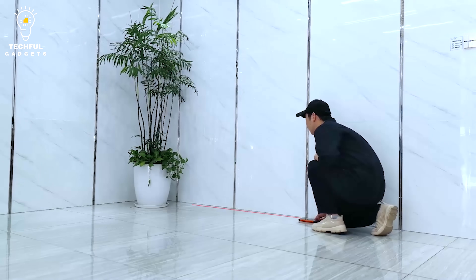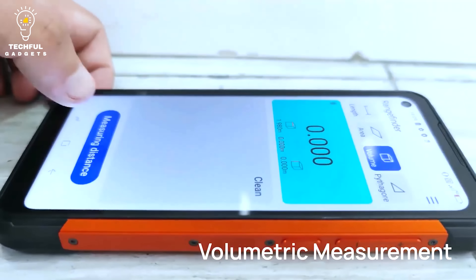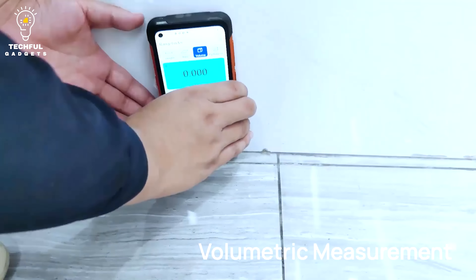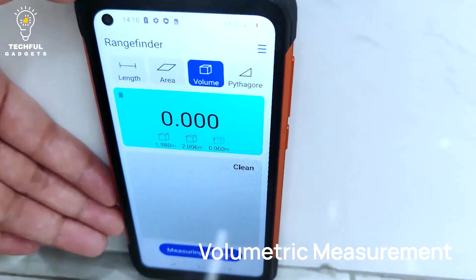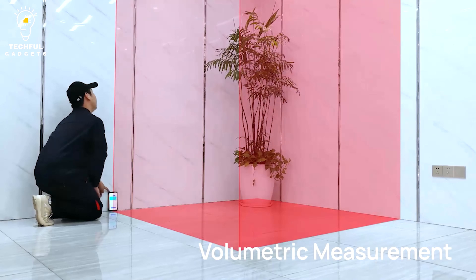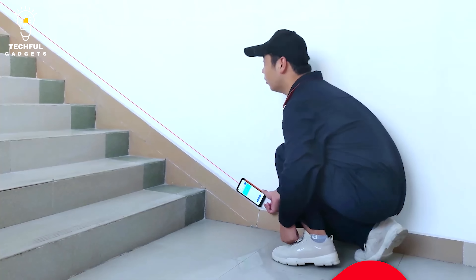These apps include Compass, Height Measure, Magnifier, Gradienter, Protractor, and more. This rugged smartphone uses an Android 11 operating system, making it convenient to view privacy settings and manage conversations. Finally, keep your credit card, metro card, and other important details to hand for when you're shopping.